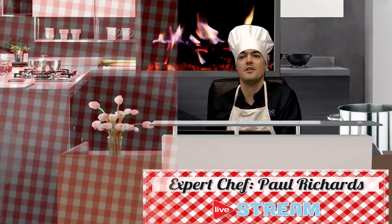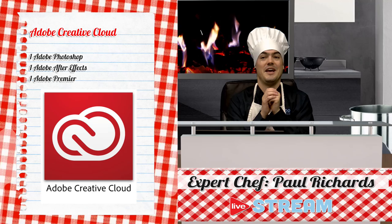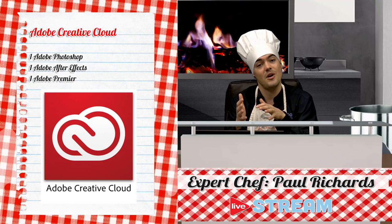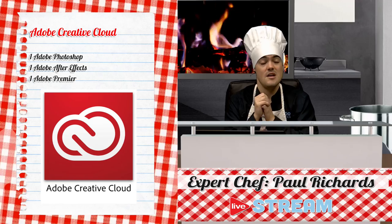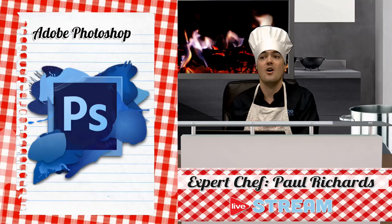I'm going to quickly show some recipes using Adobe Creative Cloud. If you don't have a marketing department, you can get it for fifty dollars a month and it gives you everything you need to do it yourself. But if you do have a marketing department, I guarantee they know how to use Photoshop and After Effects.